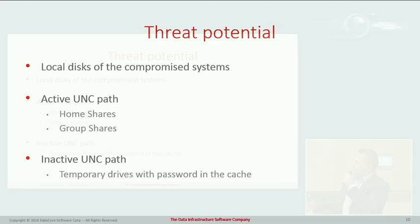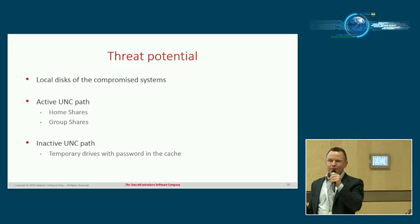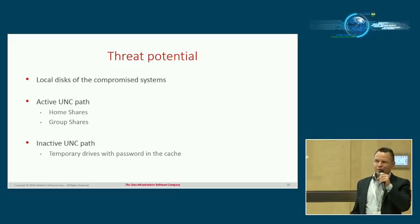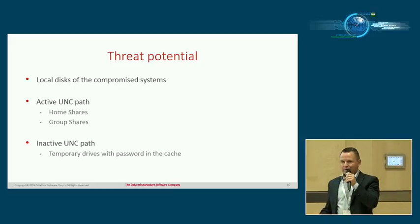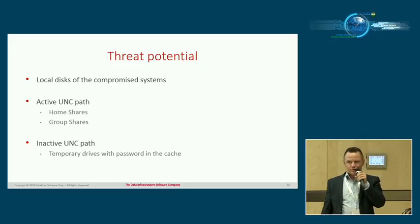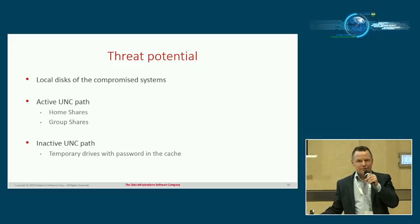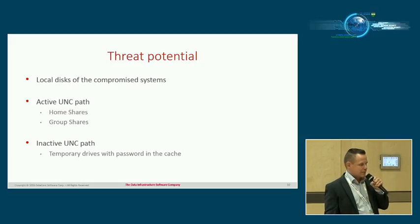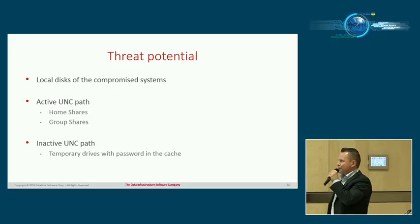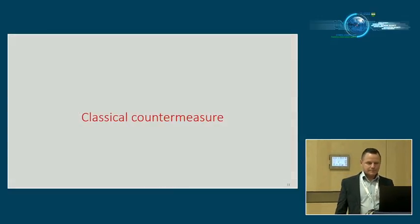Ransomware usually takes over and encrypts your hard drive, but if you're connected to a network drive or file share, it can also take over and encrypt the whole file share. Imagine getting infected at work while connected to a file share — nobody can access the data. You don't even need to be actively connected; if you have the credentials cached on your computer, ransomware can get into your shares and encrypt the whole file share. This is really something to be cautious about.